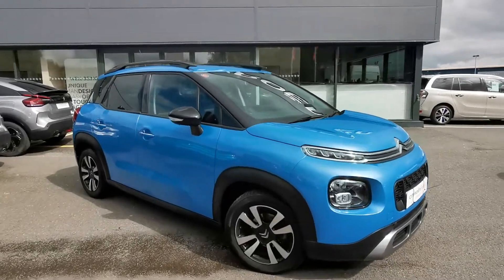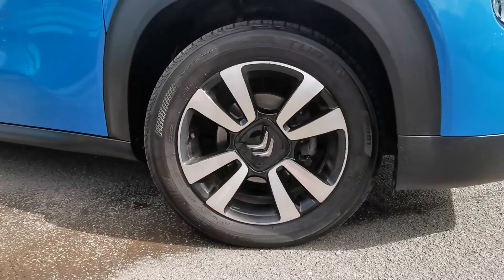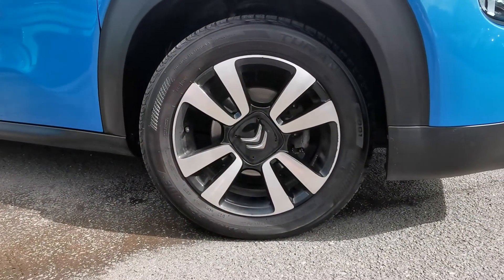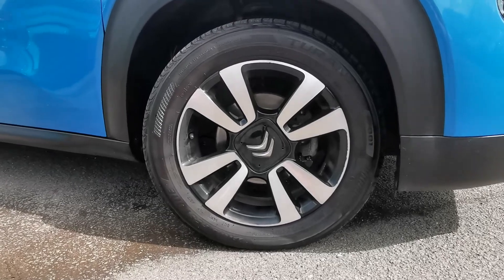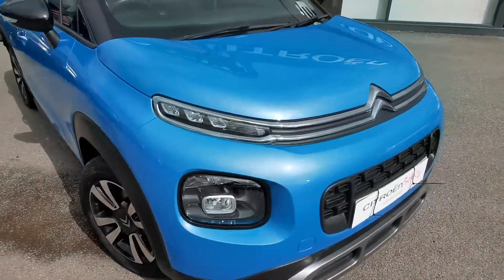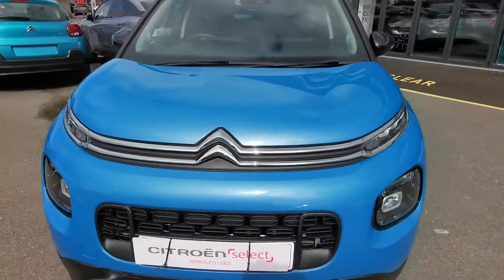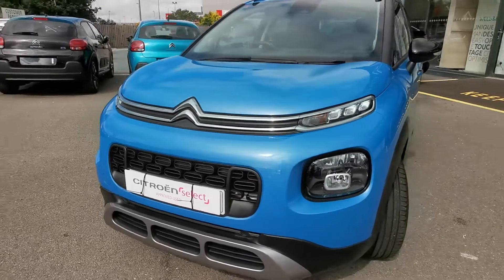Going to show you around here — first of all you can see you have your diamond cut alloy wheels, 17 inch, absolutely lovely. And this absolutely stunning Breathing Blue paint. Looks amazing in the sun.